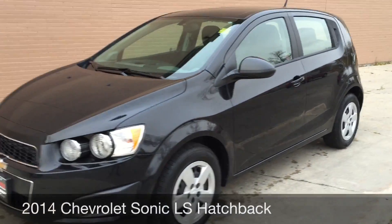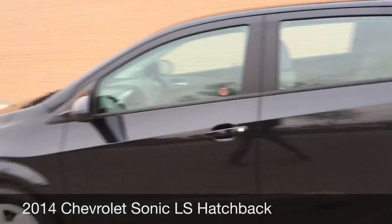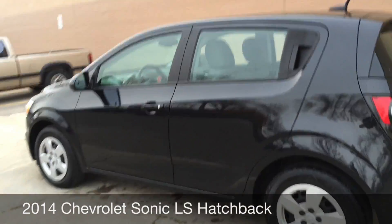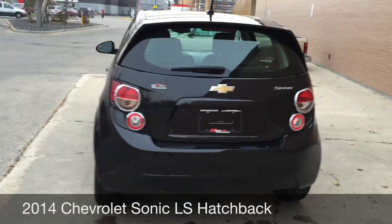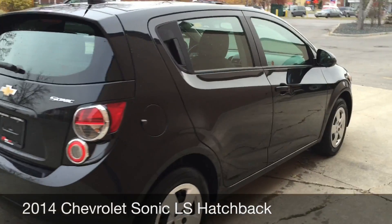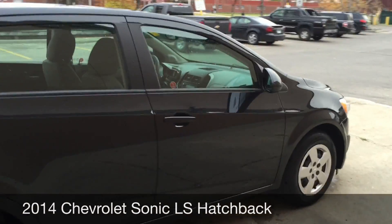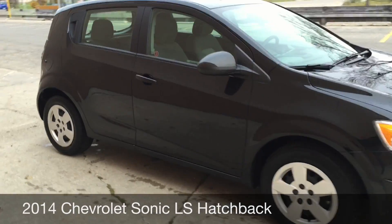Hey everyone, Ride Time here, ready to show you a great vehicle we have in stock. This one here is a 2014 Chevrolet Sonic LS — the hatchback model. Beautiful looking vehicle, low kilometers, and the body is in great shape. If you're looking for a small vehicle to zip around the city in, this would be it for you.